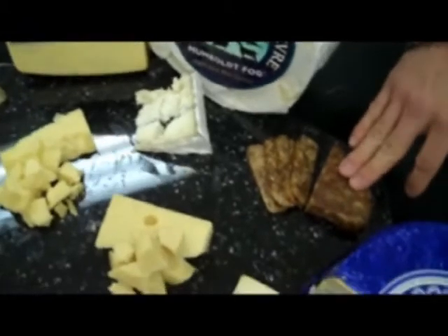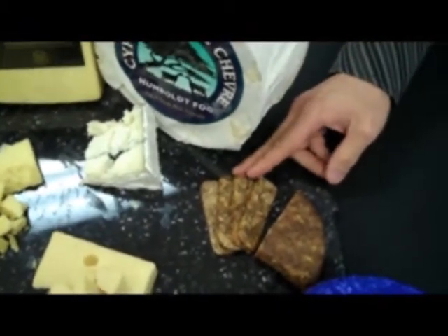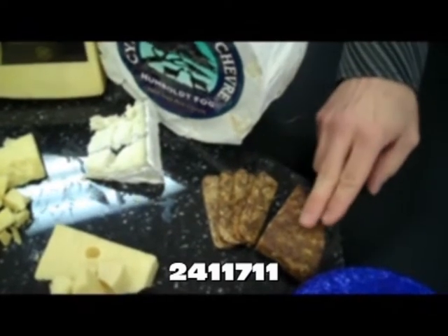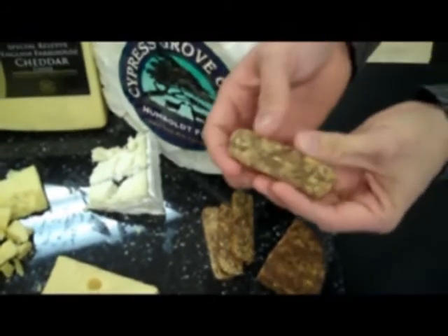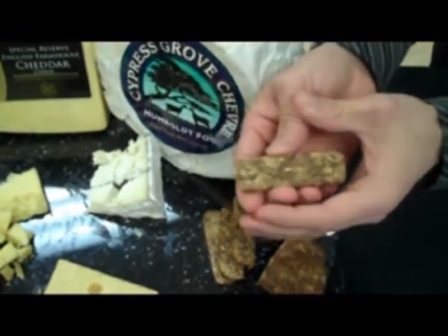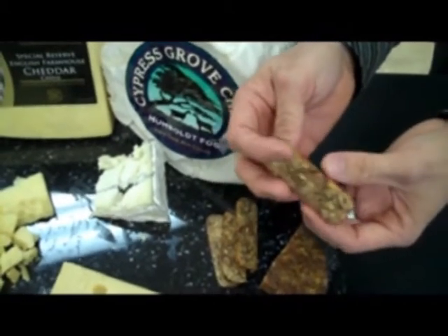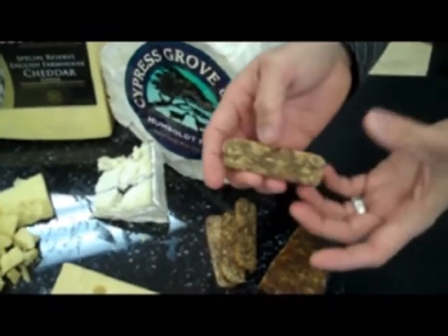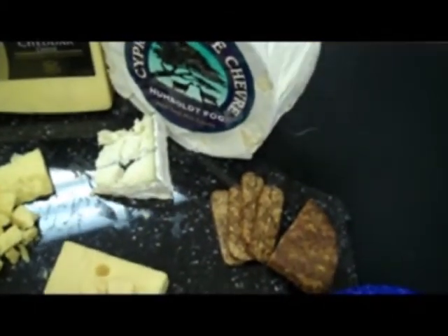This next item is not cheese, but it is nice to accompany on the platters — this is our fig bread. This is made by Matisse and is a Spanish imported item. Primarily all it is is fig that's been compressed. It's called fig bread and is typically sliced like a piece of bread would be and put on a cheese platter. It has a nice sweet flavor — very intense fig flavor, so a little bit does go a long way.